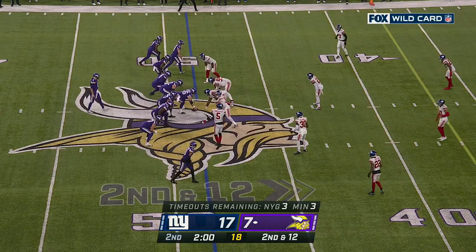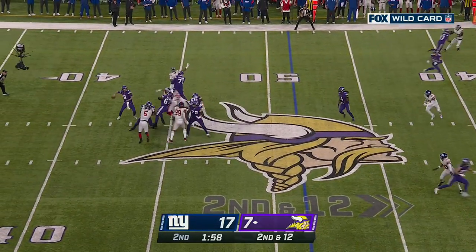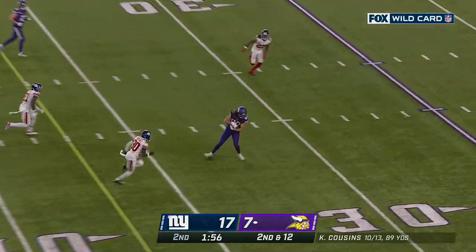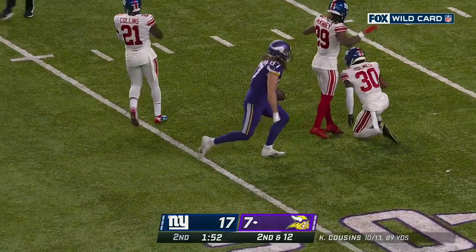Critical third and eight there. Interesting — here are the Vikings with all three timeouts, down by ten in this first half. Cousins, some pressure, Hawkinson wide open again, inside the 25, and he flips down near the 21.